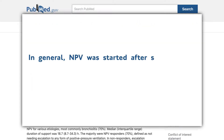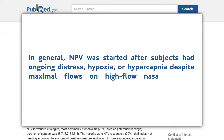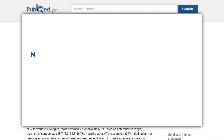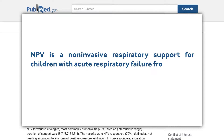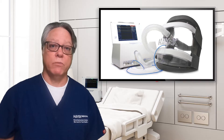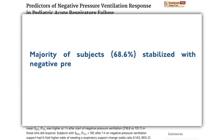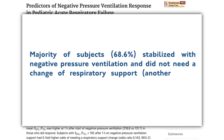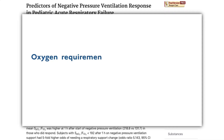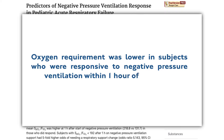In general, NPV was started after subjects had ongoing distress, hypoxia, or hypercapnia despite maximal flows on high-flow nasal cannula. NPV is a non-invasive respiratory support for children with acute respiratory failure from varying etiologies that has few complications and a 70% response rate in a general pediatric population. From the 2020 paper: the majority of subjects stabilized with negative pressure ventilation and did not need a change of respiratory support. Oxygen requirement was lower in subjects who were responsive within one hour of initiation.